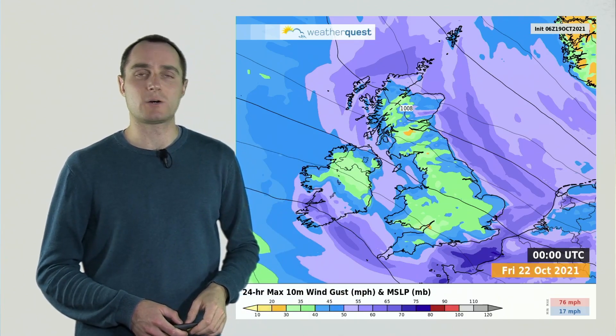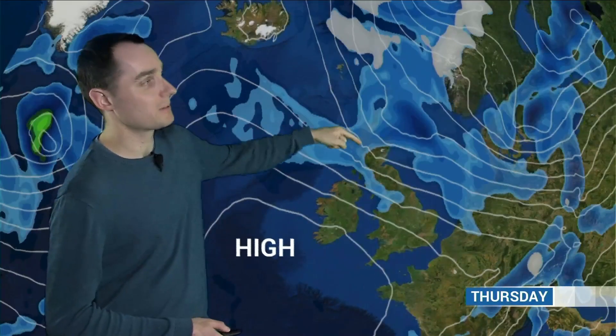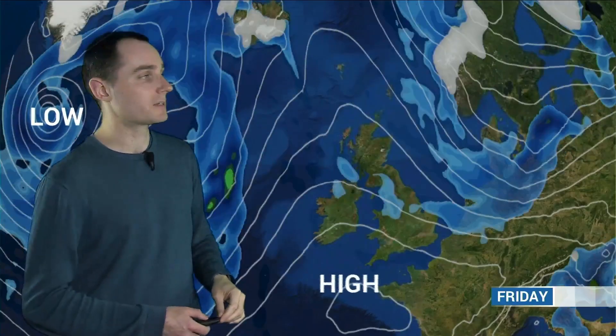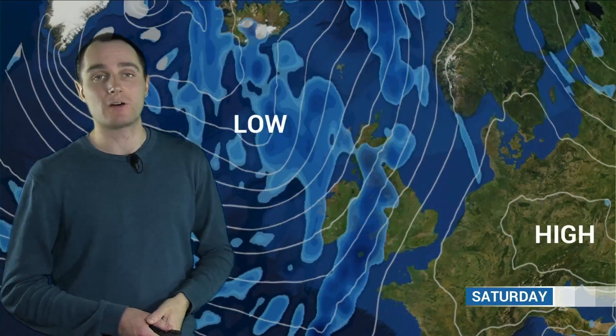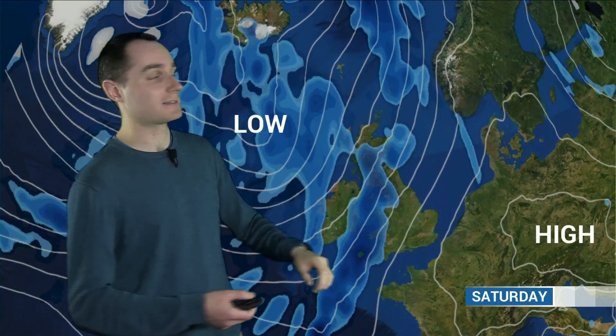A proper blustery and cold-feeling day, especially in that wind. Through the latter part of the week, we keep that northerly flow as we go into Friday. Still some showers feeding in, maybe even some longer spells of rain into Scotland, which will break up into showers down the eastern side of the UK on Friday. But in general, high pressure is building in for a while. So I think late Friday and into the early part of Saturday, the showers will tend to die off and there'll be quite a bit of dry, settled weather for a time. It's a very transient ridge, as you saw in the jet stream pattern earlier.